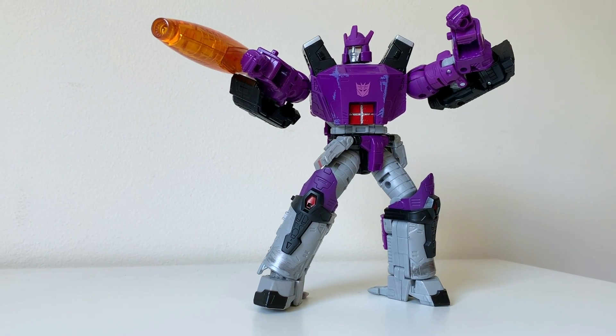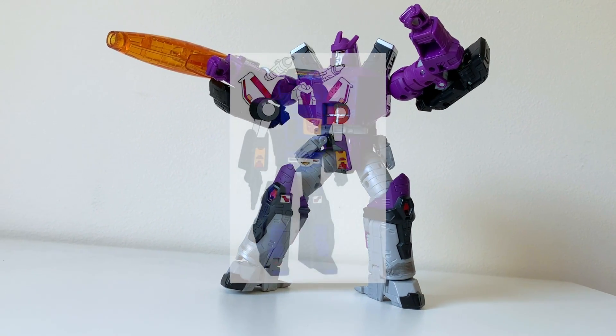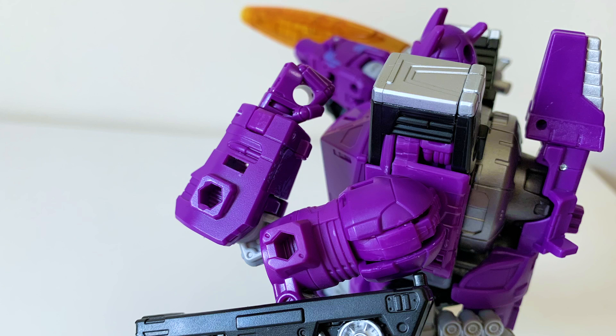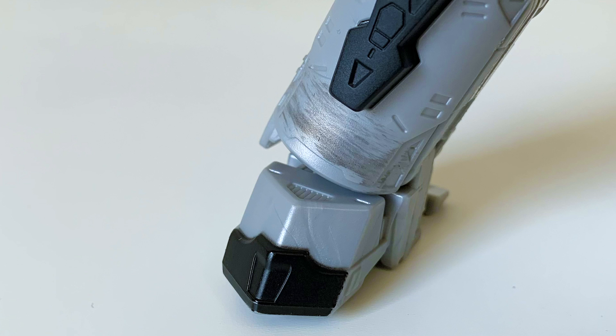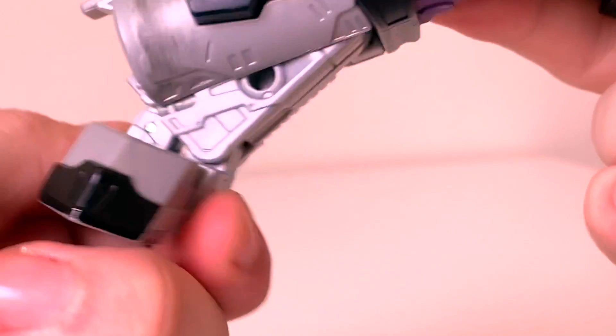It doesn't interfere at all with this gorgeous articulation. This Galvi guy can move around and pose up a storm and look so good doing it. Standouts for me are the double-jointed elbows, as well as the ankle tilt that helps with the posing. Be careful when tilting the ankles, though — go too far, and OH MY GO—